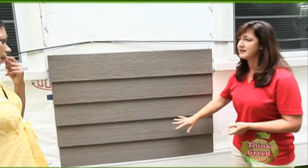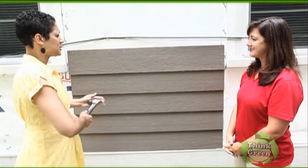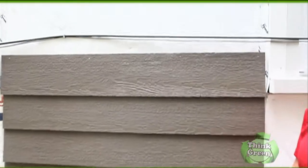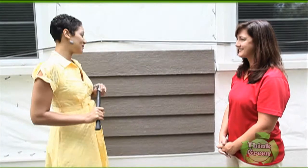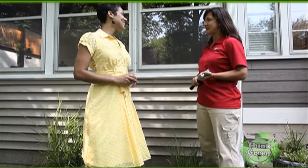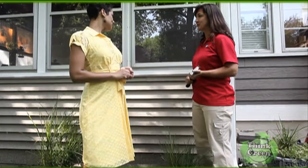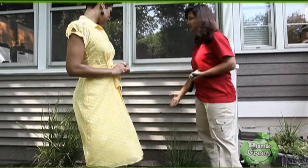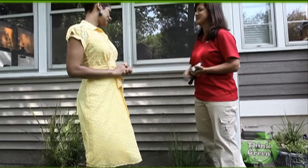The same installation of LP SmartSide lap — go ahead and give it the same whack. No damage to the board. No damage at all. Wow, that's impressive. This homeowner is going to be very pleased. We've been talking about durability — this is a traditional vinyl siding, and I'll show you a little bit of the impact that this can have. So it easily chips and can be very brittle. Once again, SmartSide is going to be a more durable option for homeowners who are looking for more protection.